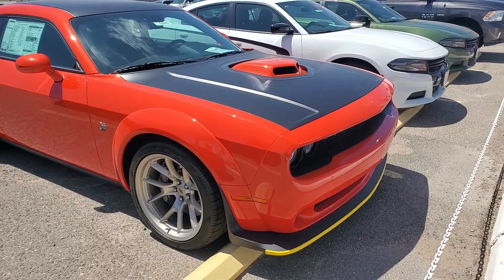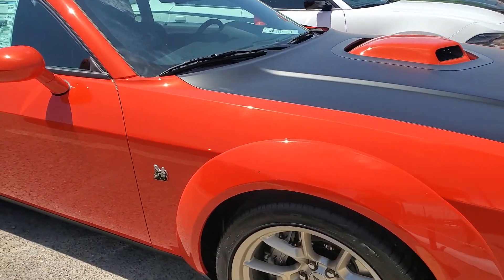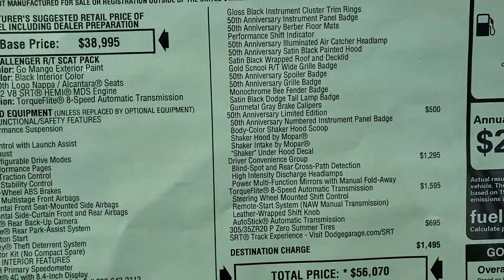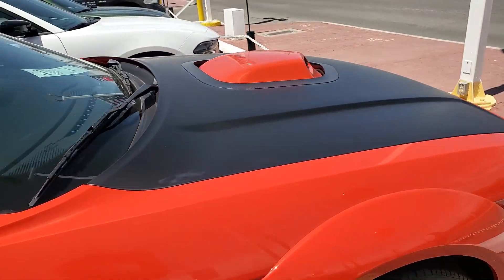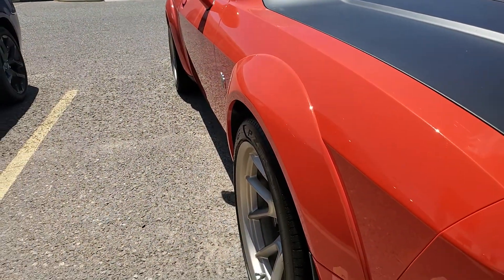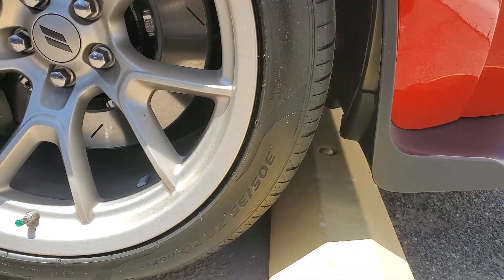2020 Challenger Scat Pack Wide Body 50th Anniversary — what's the sticker? Fifty-six thousand dollars, and it comes with the shaker. Got the painted shaker hood, the wide body flares, the 50th Anniversary wheels, and these bad boys wrapped in 305/35s.